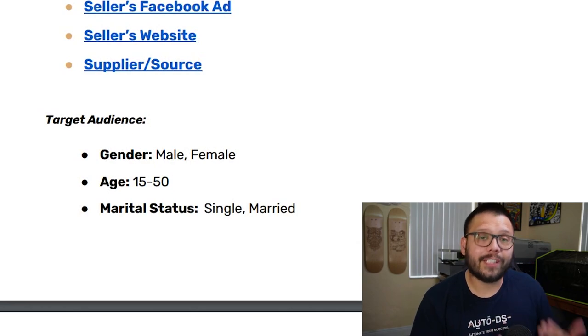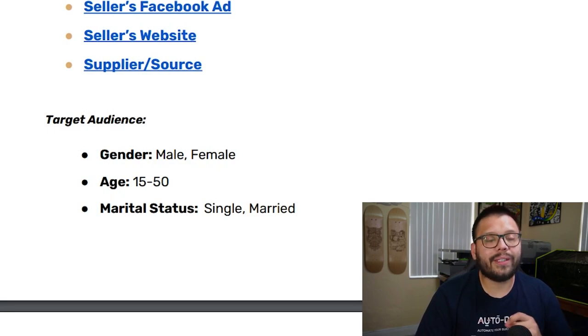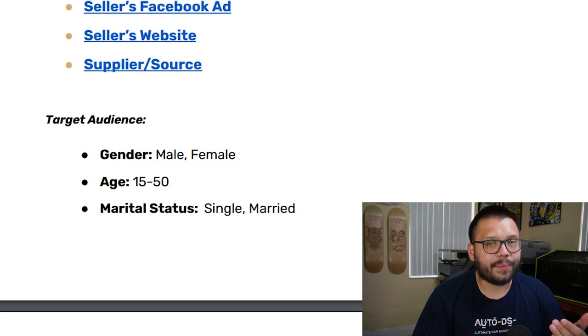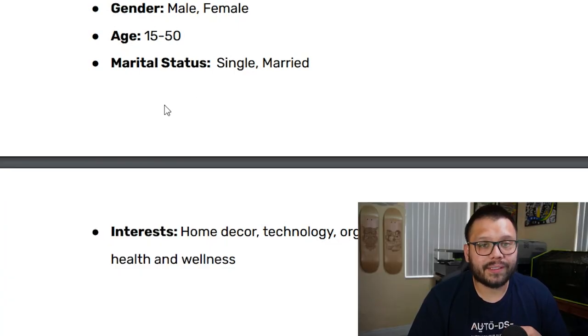For the Facebook ad target demographic, you're going to target both males and females between the ages of 15 and 50, marital status single and married. Interests include home decor, technology, organization, time management, health and wellness, and as a bonus — students. Remember, these suggestions for the Facebook target audience are just that — suggestions. You can always tweak them to target a different demographic.